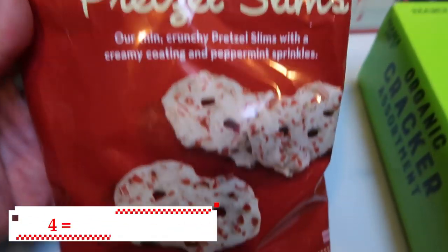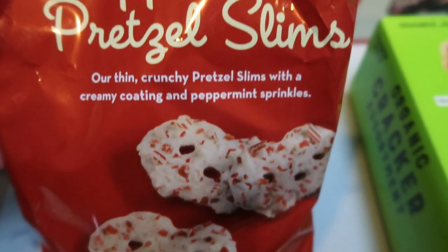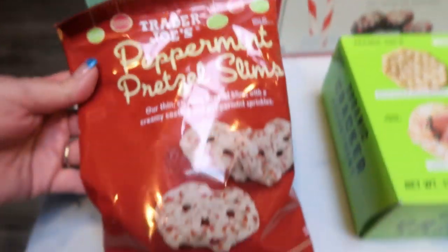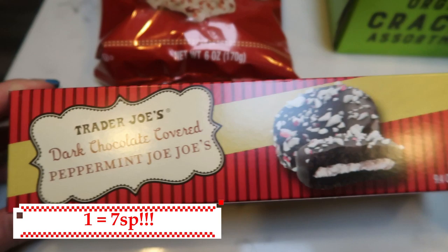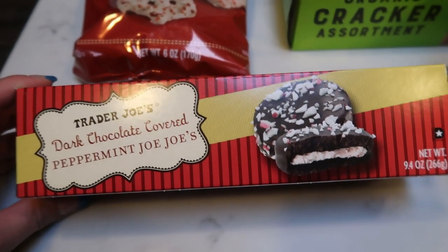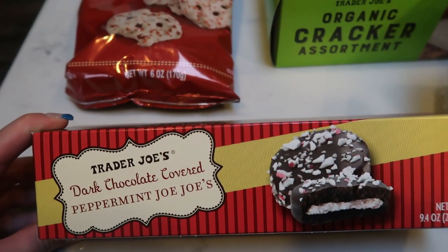Next up are these peppermint pretzel slims — your traditional pretzel slim, but with a creamy white chocolate coating and peppermint sprinkles with chips of peppermint. The bag is absolutely adorable with little ornaments — a great thing to throw into a gift basket or give as part of a gift. I also could not pass up the dark chocolate covered peppermint Jojo's. These are the Jojo's — which are to die for — but covered in chocolate and rolled in peppermint candy. That is heaven right there. The box is adorable, great for a gift basket, and it comes in one sleeve of cookies, so you can put it right out on your holiday table.